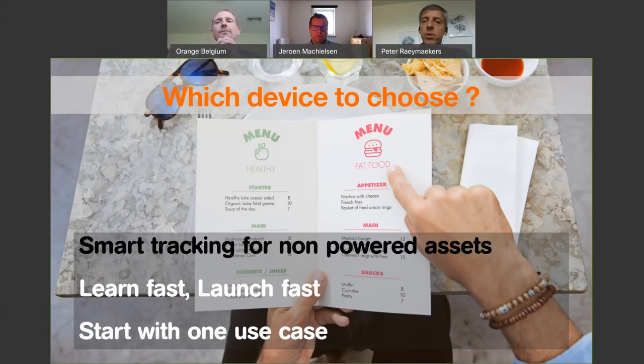Our use case was to track non-powered assets, so battery life was a very important criterion. We thought initially, let's equip the device with a solar panel so it recharges while on the road. During summer this worked very fine, but during winter there's just not enough light to recharge the battery sufficiently. The battery lifetime depends on the use case. Also, if the tracker sends data more often — like every minute — the battery will be drained much faster than if the tracker sends its location to the backend just twice per day.